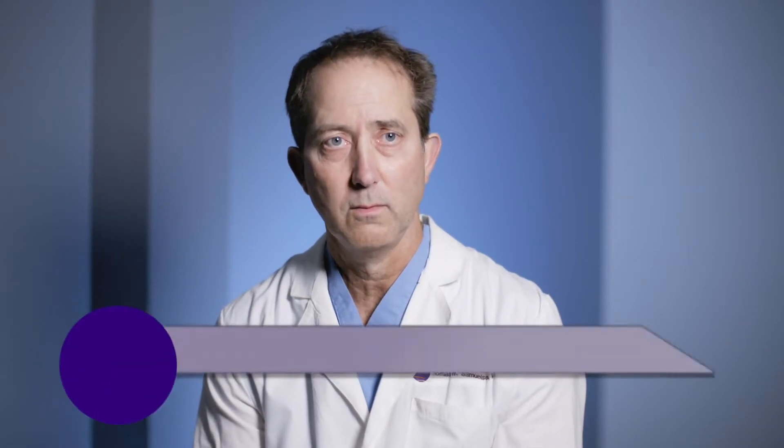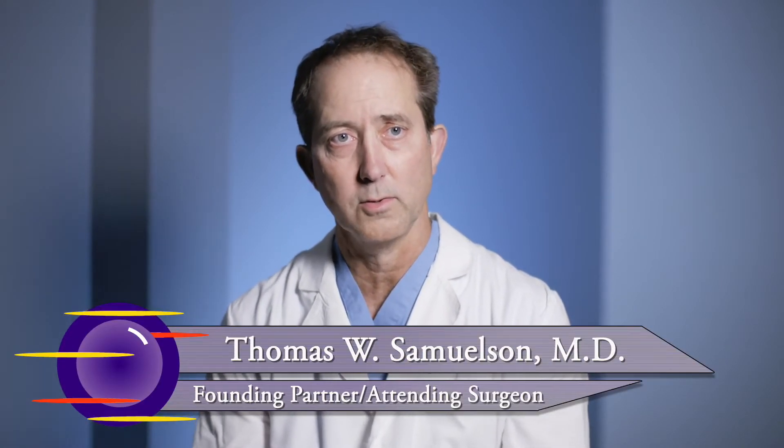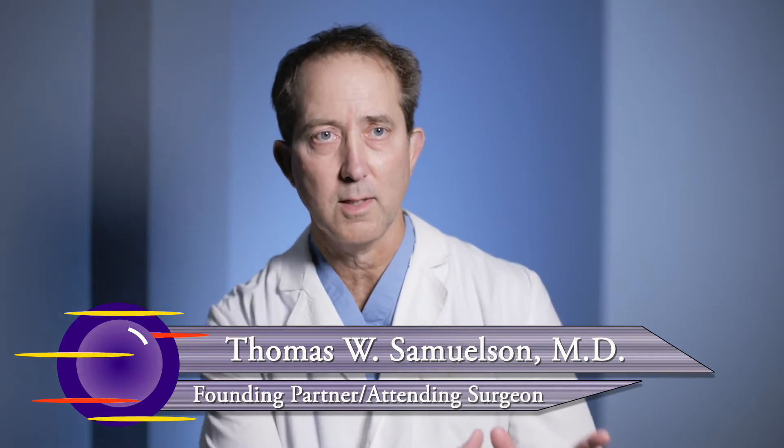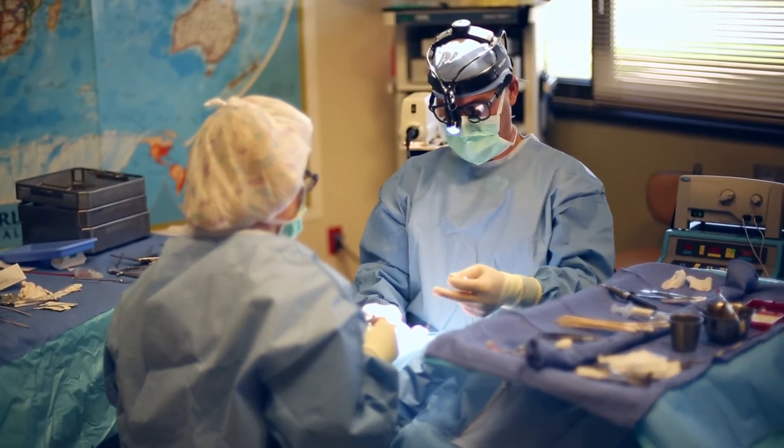We basically have three methods to treat glaucoma — medicines, laser, and surgery. In the past, once we had exhausted the medicine and laser option, the only surgery we had was pretty risky. It worked very well, but there was a fair amount of risk involved. So you're going from medicines and lasers, which are quite safe, to a fairly aggressive operation with very little in between.